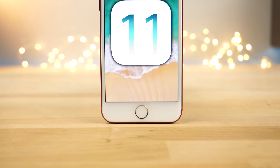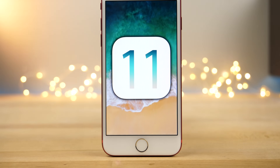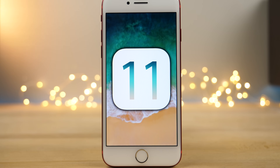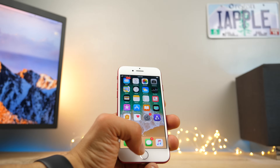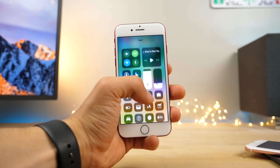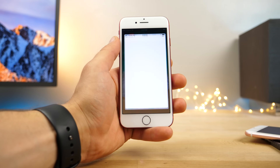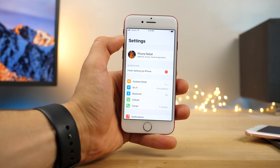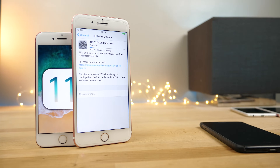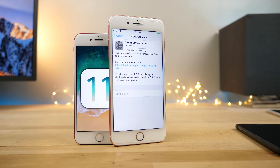iOS 11 is finally here and it seems too good to be true — there's honestly so many features inside of it. In this video I wanted to share the top 11 ground features of iOS 11 that make it what it is. We're going to be going over the big stuff, and the more hidden, lesser-known features we'll talk about in the next video. Let's go ahead and explore iOS 11 and see what Apple changed.